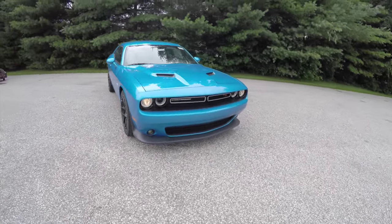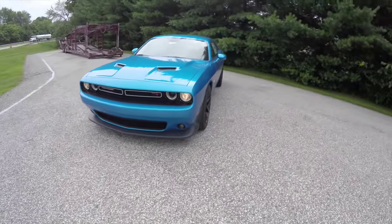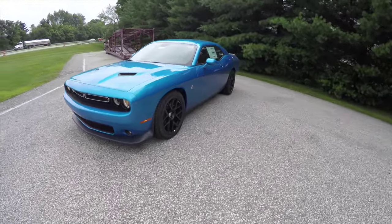Hello everyone. Today we're going to take a quick walk around look at this brand new 2015 Dodge Challenger RT Scat Pack.